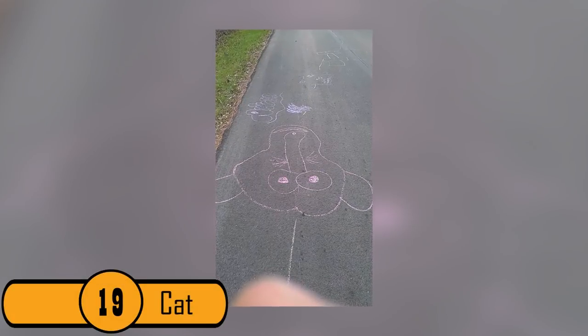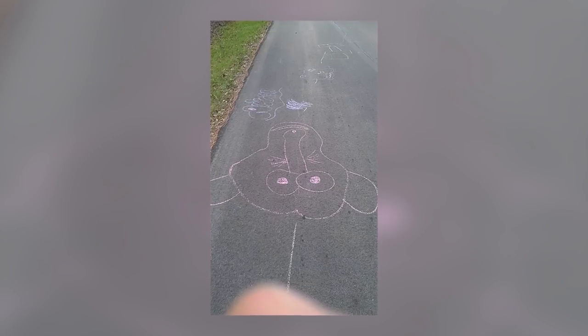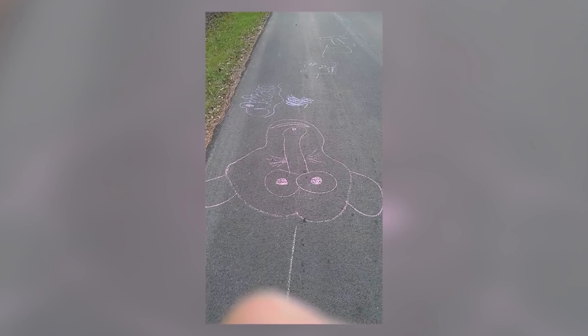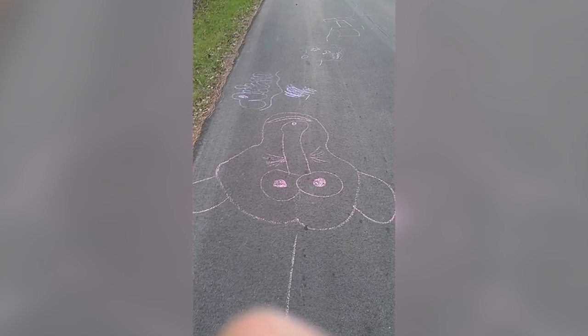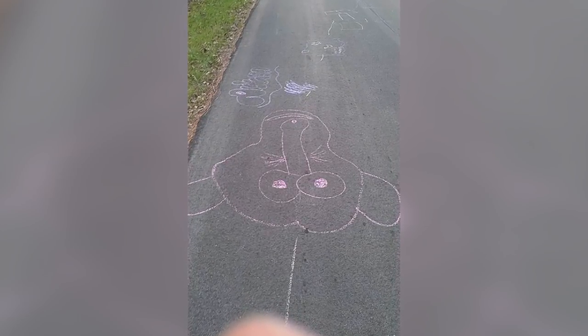19. Cat. This is clearly a drawing of a cat. But if you look at it upside down, the cat has a large penis for a nose. This is one of the less inappropriate drawings on the list, but it's still not right.